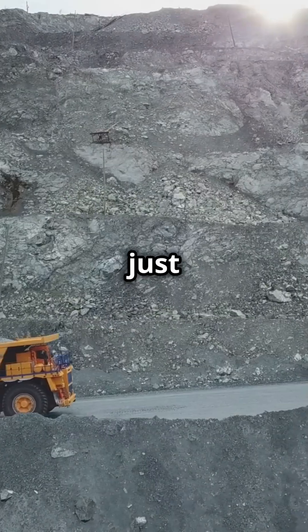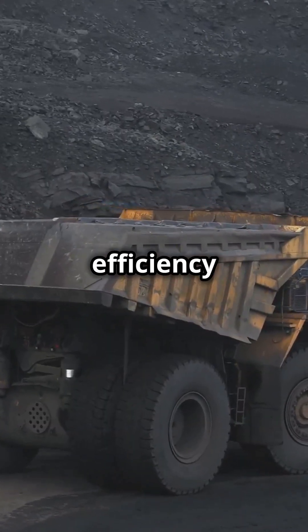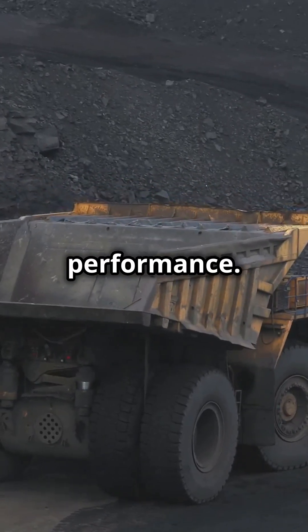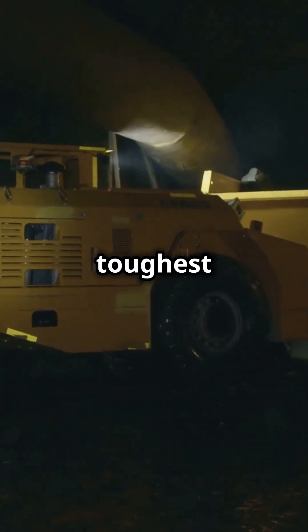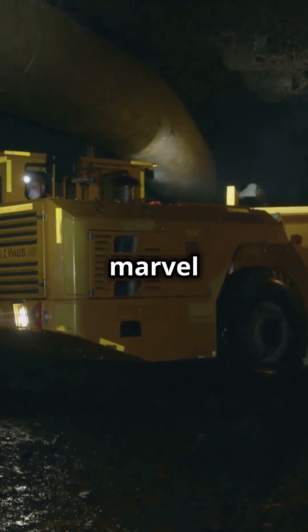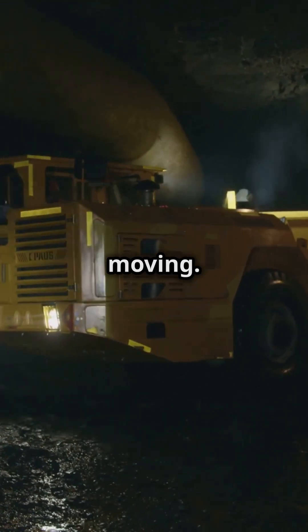And it's not just about size and power. This beast is built for efficiency, with advanced technologies to optimize fuel use and performance. Designed for the toughest mining conditions, the 797F is a marvel of engineering that keeps the mining industry moving.